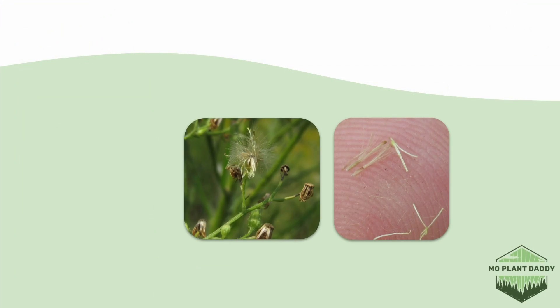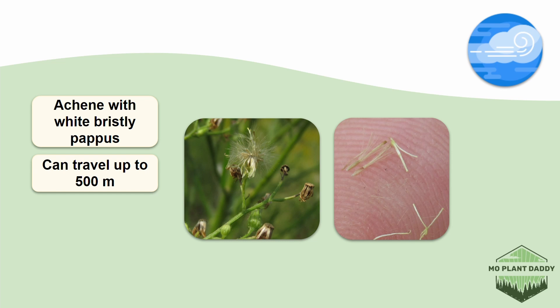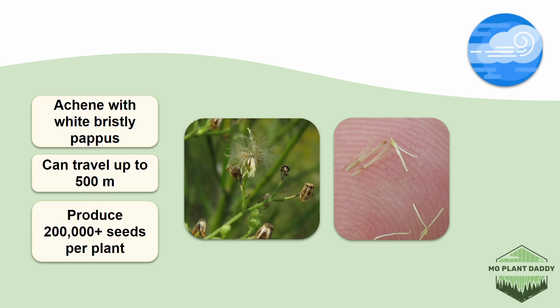After pollination takes place, achenes with white bristly pappus form. These seeds are dispersed by the wind and are known to travel pretty far due to that. There have been reports of horseweed seeds going as far as 500 meters from a source population. Considering each plant can produce more than 200,000 seeds, no wonder this species has a tendency to spread so rapidly.